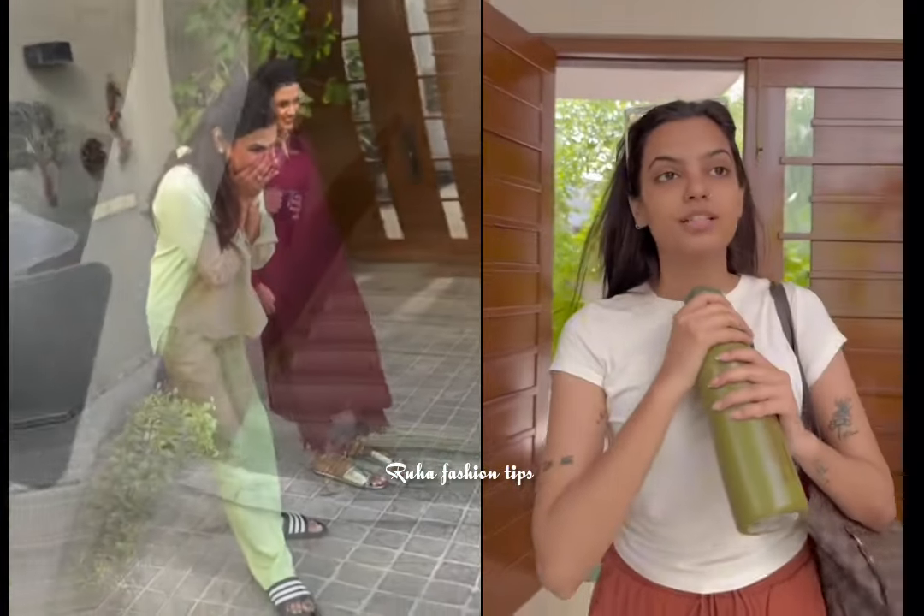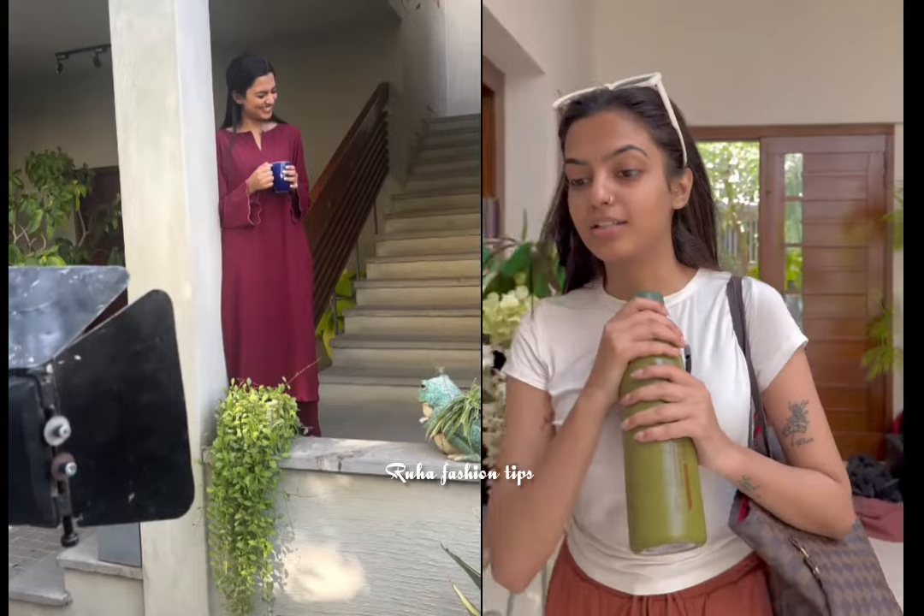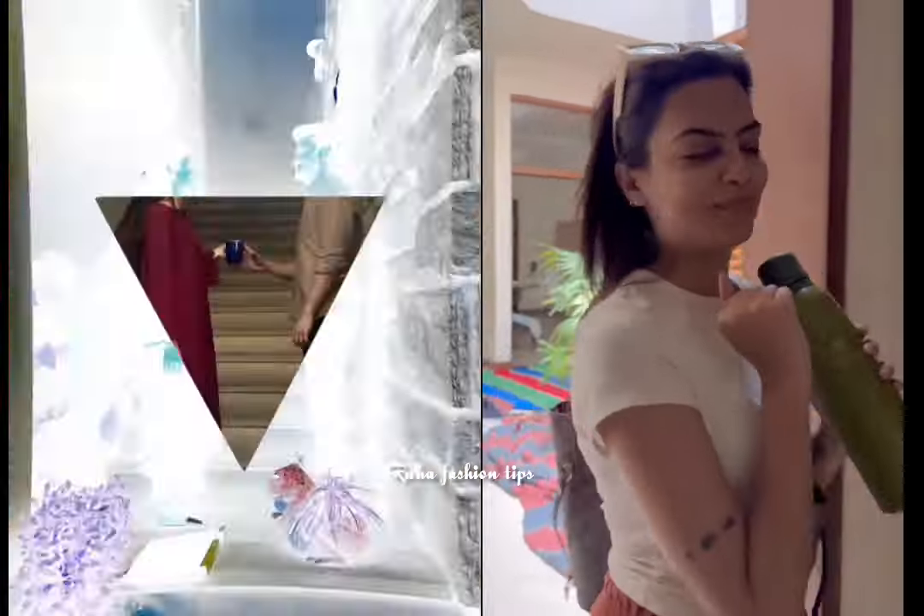Good morning! We just came on the set of Hastrath and we will make up quickly, but before that I want to show you my skincare routine, so let's go.